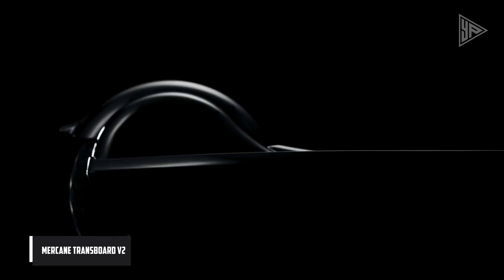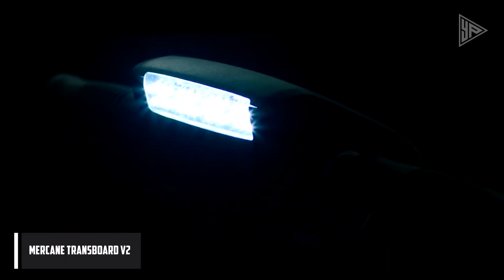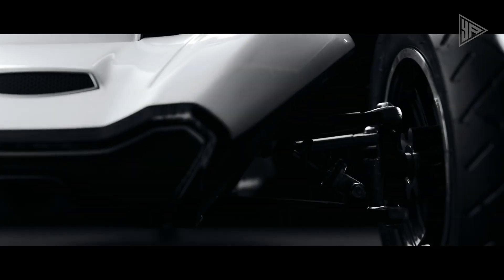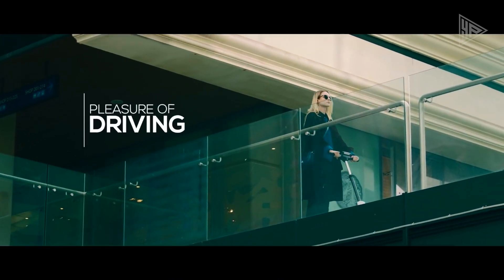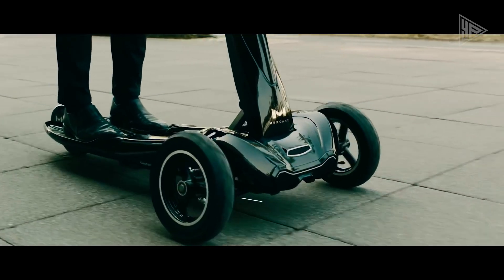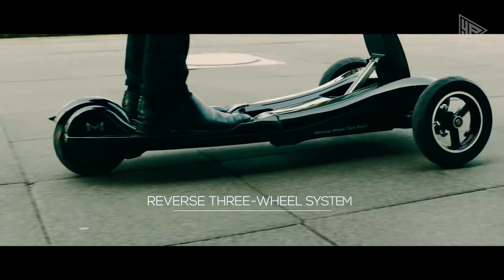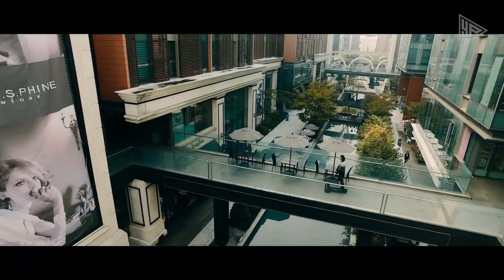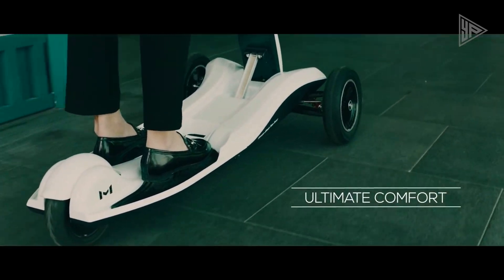The Mercane Transboard V2 is a foldable three-wheel electric scooter that offers a unique blend of stability, maneuverability, and eco-friendly personal transport. With its innovative design, the Transboard V2 features a stable yet nimble three-wheel setup, a powerful 500-watt motor, and an 8.6 ampere-hour battery, giving a cruising range of up to 25 miles on a single charge.